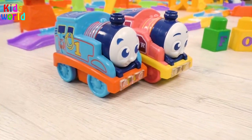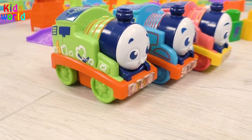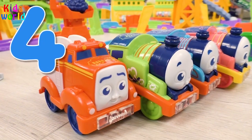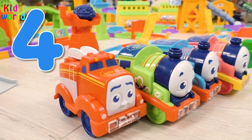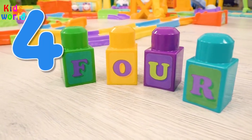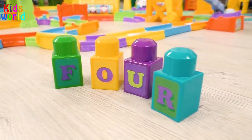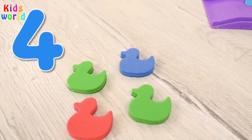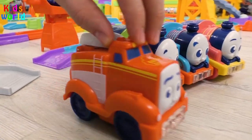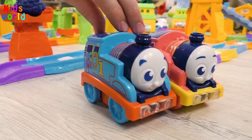Oh, the friends met Rosie here. Now we have four engines. Repeat after me: four. Yeah, good job, kid. And four colorful blocks, four. Also four little dogs, four. Now four of the friends will continue their travel for something interesting.